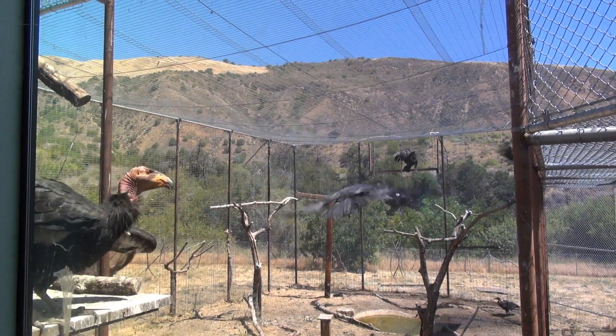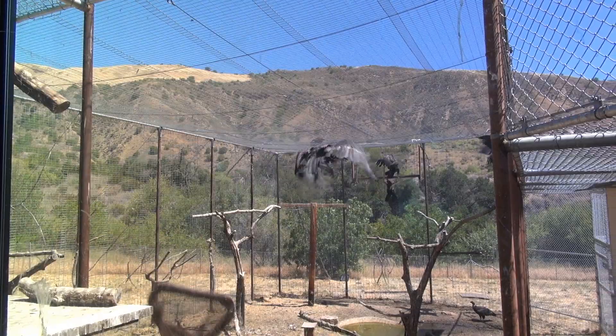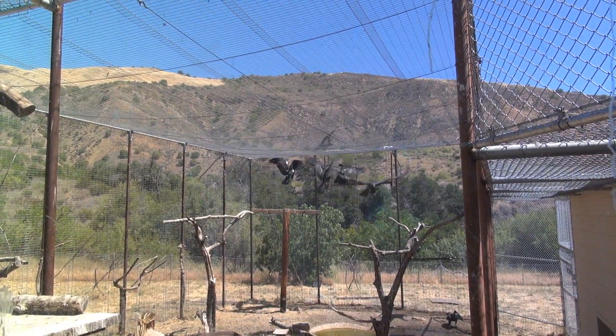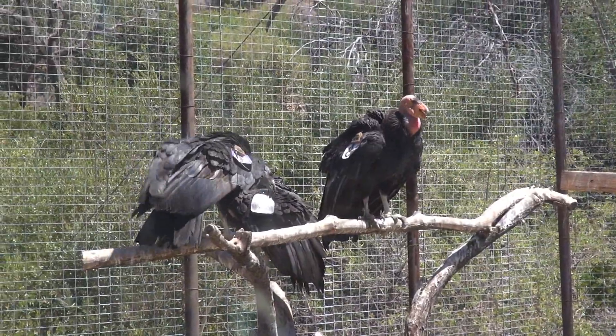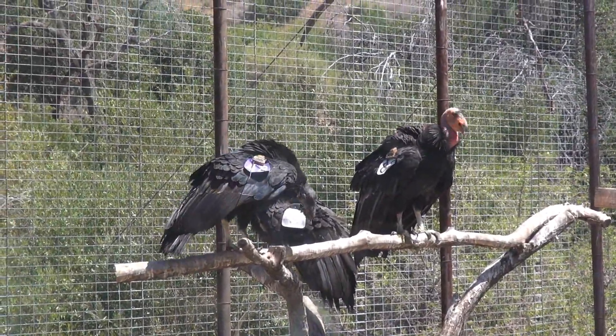Twice a year, U.S. Fish and Wildlife Service biologists at Hopper Mountain National Wildlife Refuge trap endangered California condors so that the birds can be examined, tested for lead, and have their transmitters and GPS units changed.